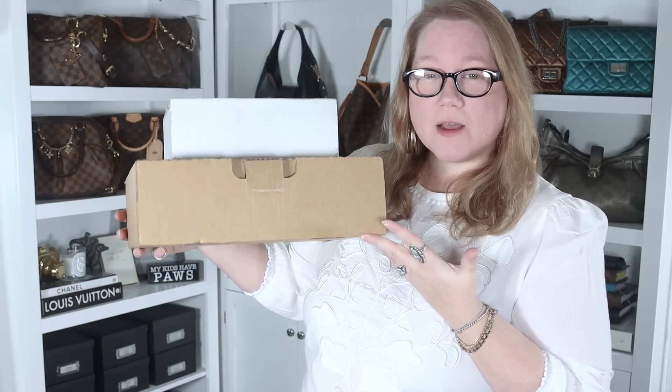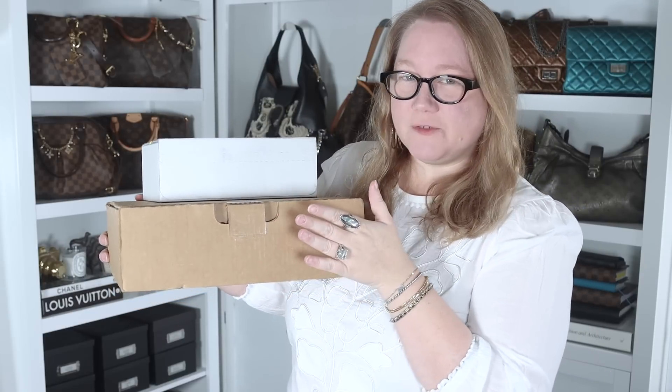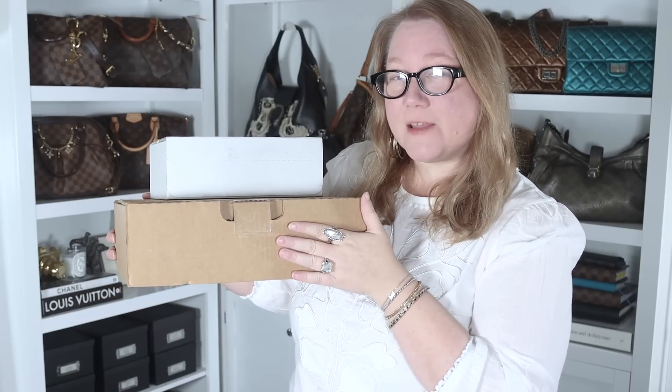Today I have for you two unboxings. The little white box is from Chanel, this box is from Nordstrom, and this one is a handbag. So if you'd like to see what's in these boxes — things that if you know me, you wouldn't think I would buy — stay tuned.